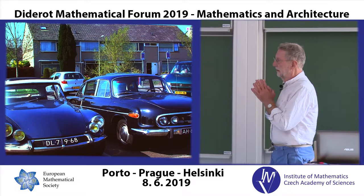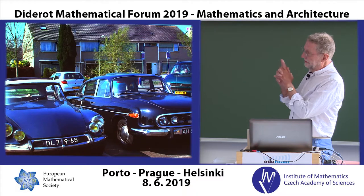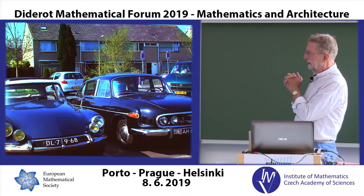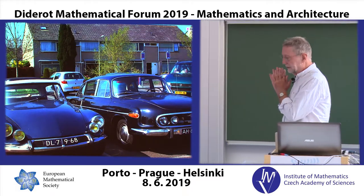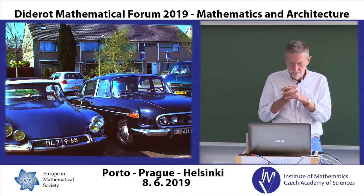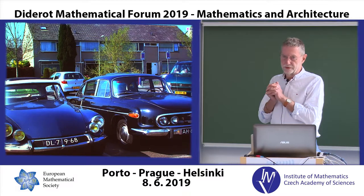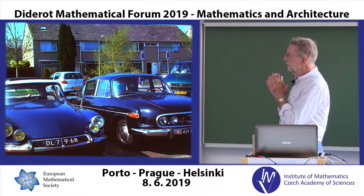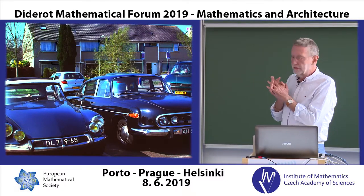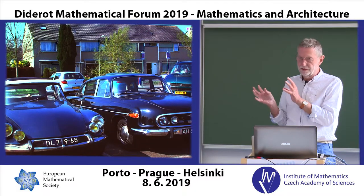Both these cars were designed by engineers, and in the case of the Citroën, the shape was designed by a sculptor, Bertone. I don't know who styled the Tatra. But they were designed definitely without using computers at all, whereas all modern cars are designed using computers. From a technical point of view, these two cars are much, much more interesting than any modern car in the sense that they both represent the countries they come from and the roads they were designed to drive on.